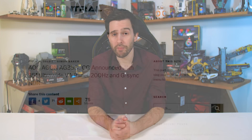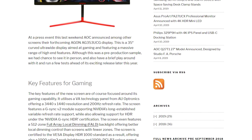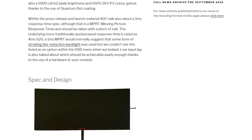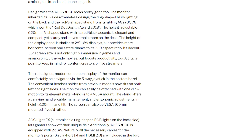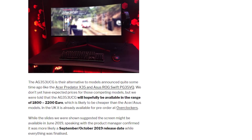AOC has officially announced its AG353 series, headlined by the AG353UCG. This panel was first announced around a year ago as part of NVIDIA's ultra-wide G-Sync HDR lineup, and was actually first seen at Computex 2017 alongside models from Acer and Asus, which were subsequently delayed. It's a 3440x1440 VA panel with a 200Hz maximum refresh rate and full proper HDR support. AOC says it will be coming in June 2019 at an undisclosed price, though TFT Central believes the launch will slip to September or October with a price of €1,800 to €2,200 — very expensive, but it carries DisplayHDR 1000 certification.